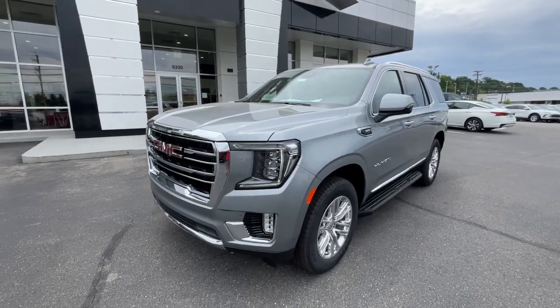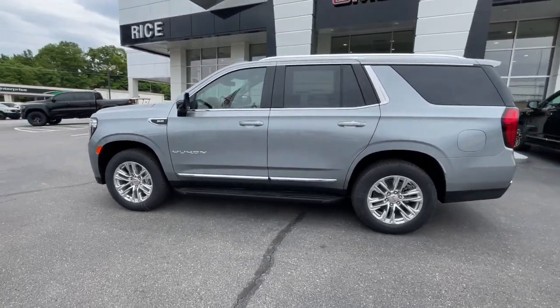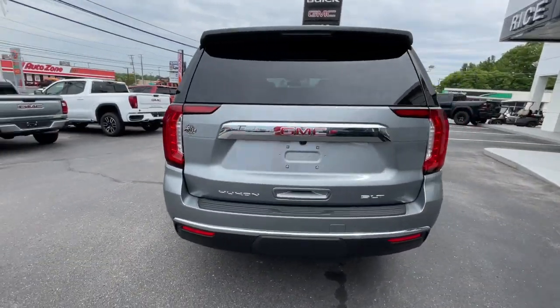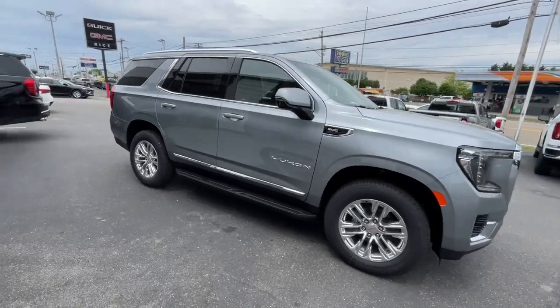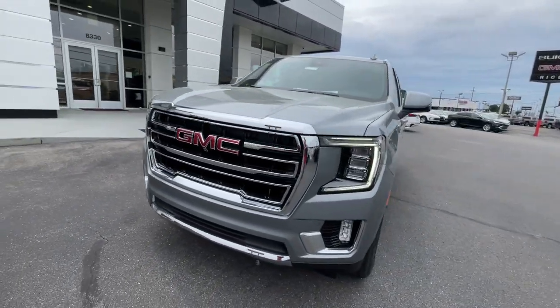Here is a wonderful 2024 GMC Yukon. Make every adventure all it can be in this spacious, comfortable, and highly capable Yukon. Built to make road trips relaxing, take the stress out of towing, and handle all your projects with ease, this handsome, luxurious, and seriously rugged SUV has your back.